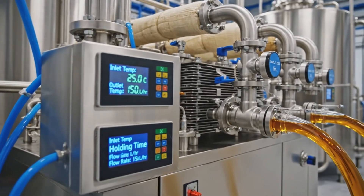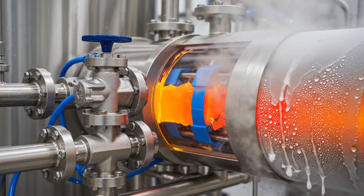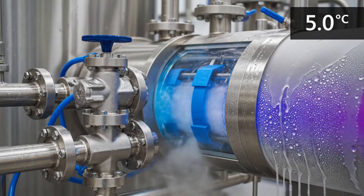High-temperature, short-time pasteurization gently heats the gel, destroying microbes while protecting active components. Immediately after heating, flash cooling brings the gel down to near-chilled temperatures, preserving functionality.